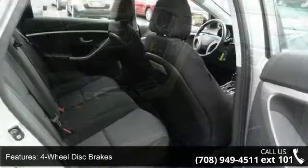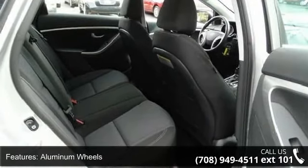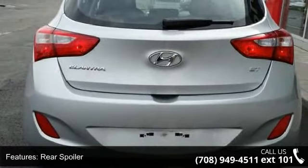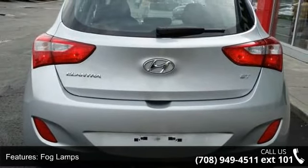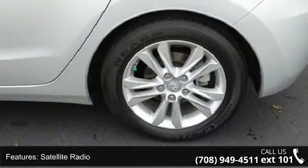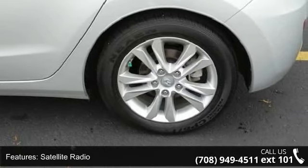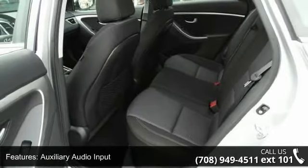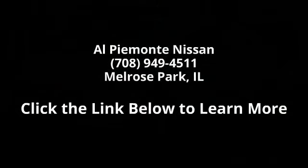Low mileage is an important factor in your purchase and this vehicle delivers a low odometer reading. This car won't be available much longer. Call now to schedule a test drive at our dealership. We'll see you next time.